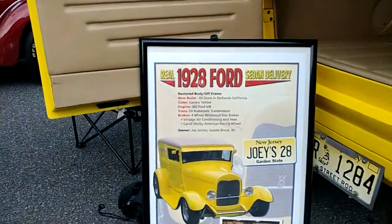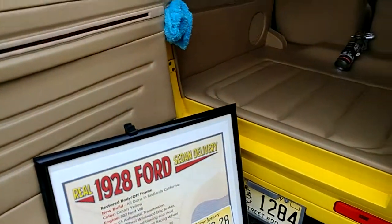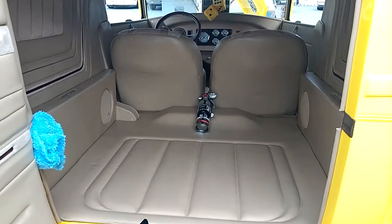Information on the 1928 Ford. All done. This is a full restoration, body off. Nice.